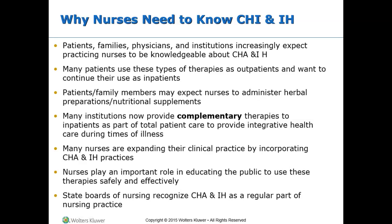Complementary health approaches are also referred to as CHA. CHA can be used with traditional medical interventions. Integrative health, or IH, is the approach of combining complementary and conventional health approaches together in a coordinated effort. Complementary and alternative medicine, or CAM, is still widely used, but the terminology changed to remove the word 'medicine' because you do not need a medical degree to practice CHA or IH.